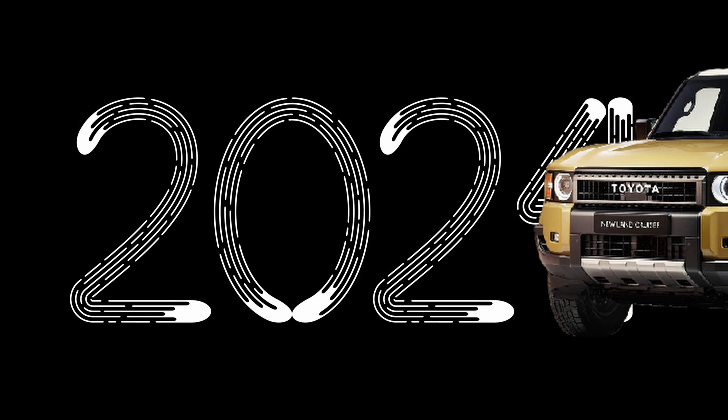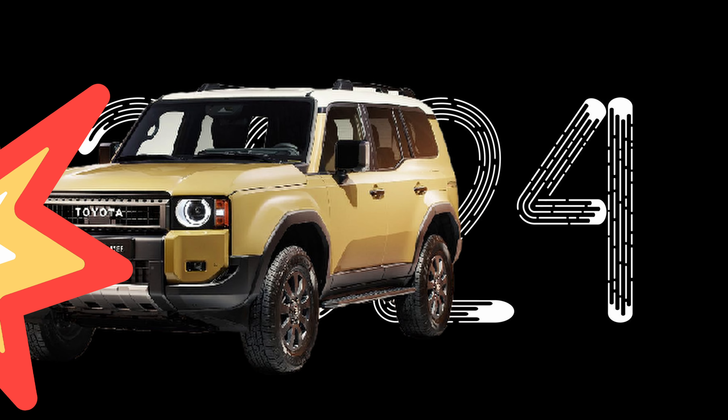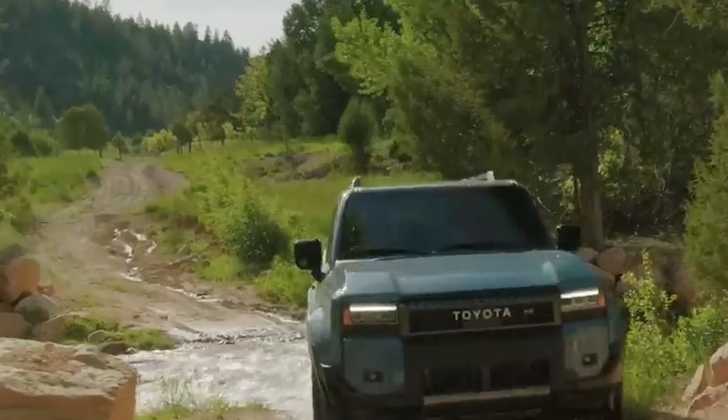Fasten your seatbelts, because the year 2024 ushers in the return of the Land Cruiser, and it's making an entrance that's grander than a marching band at a tea party. Armed with the latest technologies and an emphasis on off-road prowess, this SUV is ready to rock the world like a rock star on a world tour.